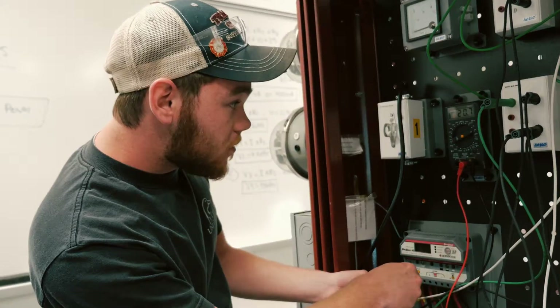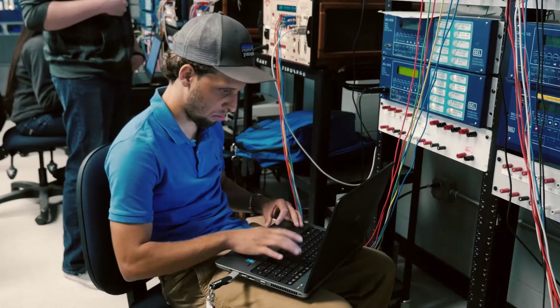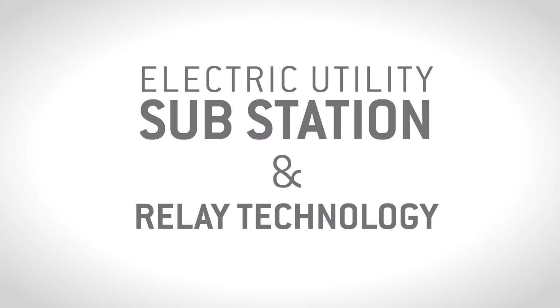As lead instructor Steve Lampley said, 'We have the program. We have the jobs. Now we need more students.' Enroll in Richmond Community College's Electric Utility Substation and Relay Technology today.